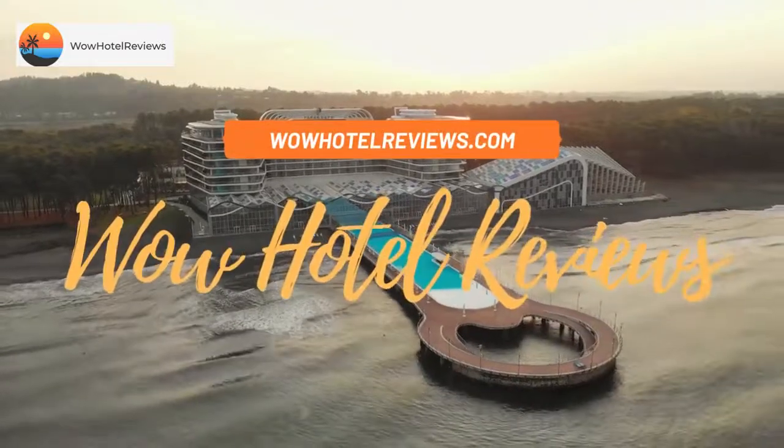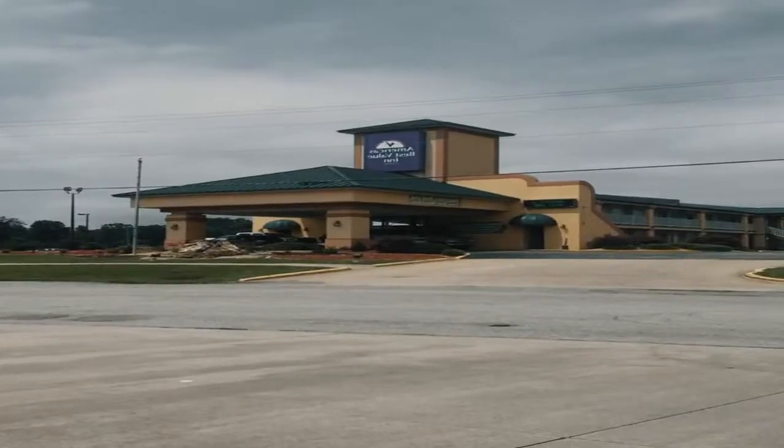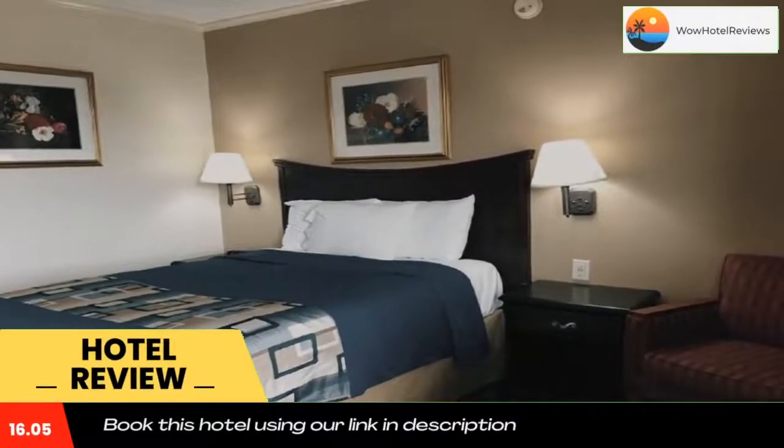Hello guys, welcome to Wow Hotel Reviews. Today I am reviewing America's Best Value Inn in Mount Vernon. It's a two-star hotel. Please use our Booking.com link in the description to book the hotel and get special pricing.